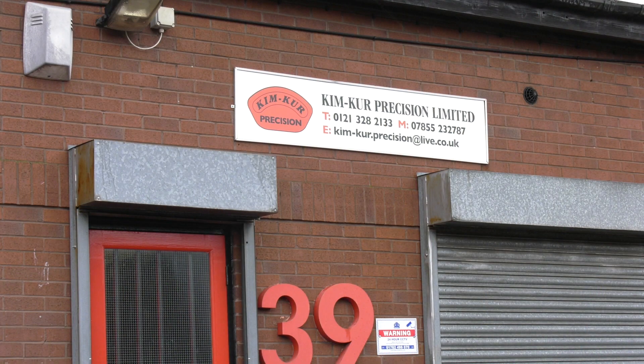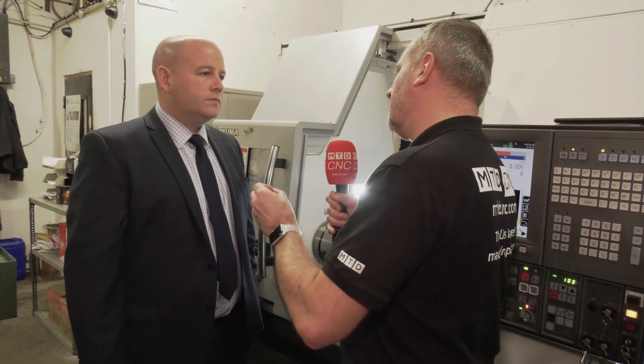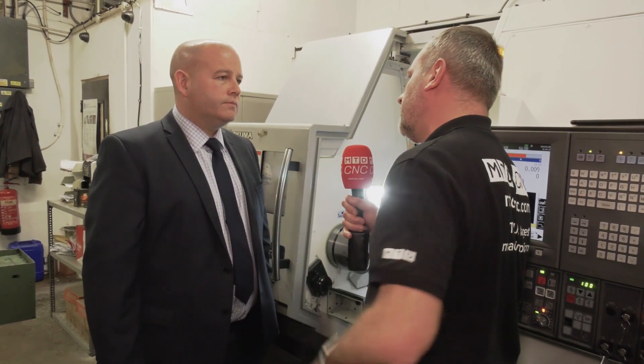Ian, you've brought us to Kim Kerr Precision in Birmingham. Recently you've sold them this fantastic Okuma Genos Lathe. Could you tell me a little bit about the actual company itself and why you actually sold this type of machine to them?